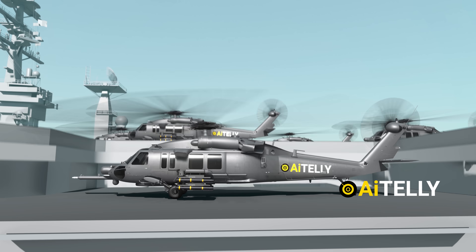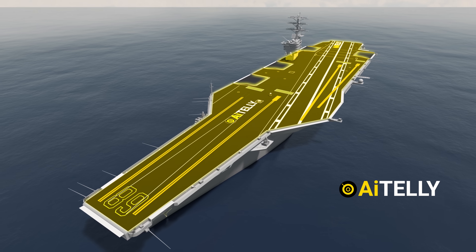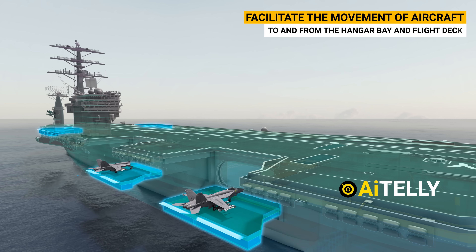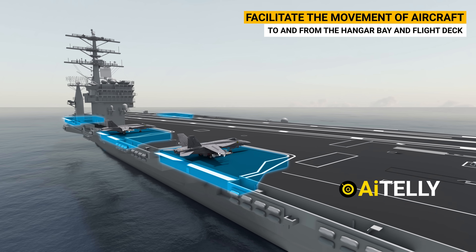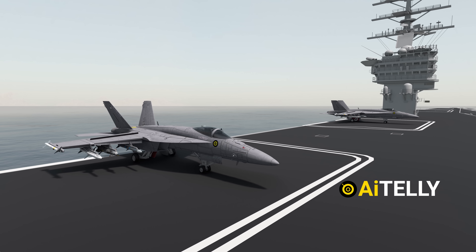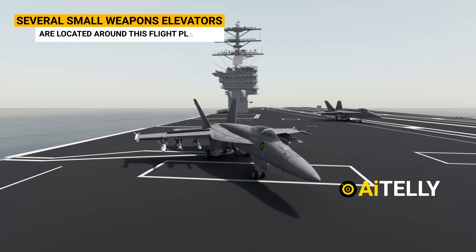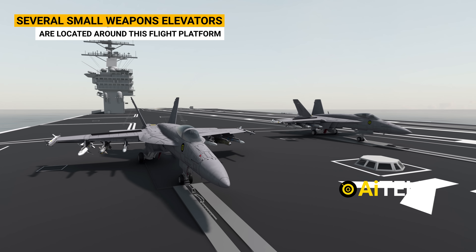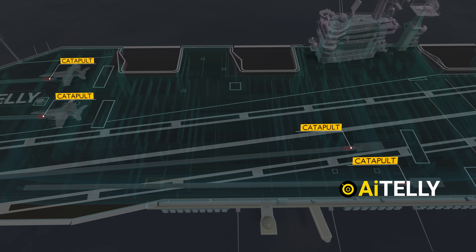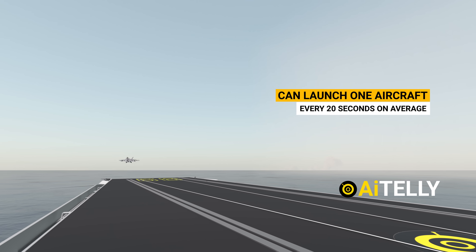During flight operations, this deck is considered one of the most dangerous places in the world to work. There are approximately four large elevators that facilitate the movement of aircraft to and from the hangar bay and flight deck — each can accommodate two fully armed aircraft. In addition to the four main elevators, several small weapons elevators are located around the flight platform. From a top angle, we can find four catapults for launching aircraft; together these catapults can launch one aircraft every 20 seconds on average.